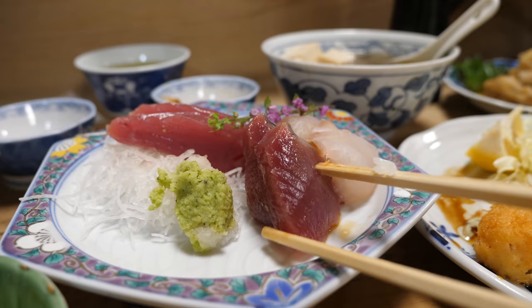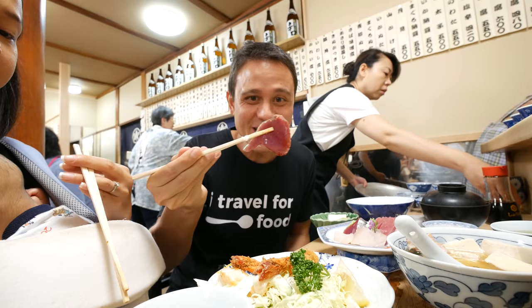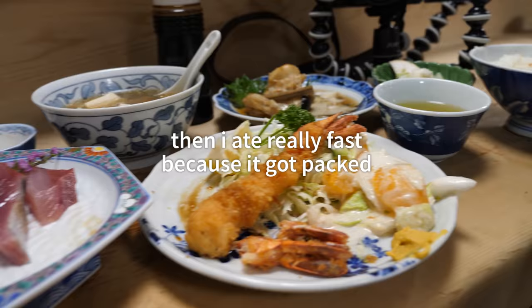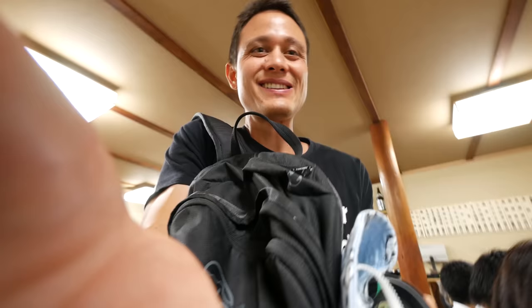Going back to the soup — that's one of the most tender pieces of chicken I've ever had without it being mushy. Just look at the size of this piece of tuna — that is a huge, thick slice.